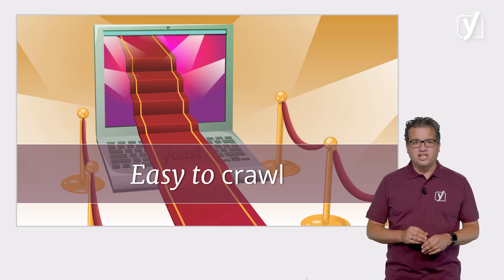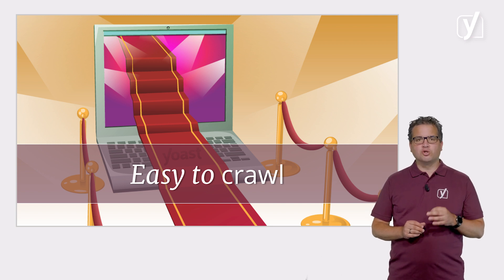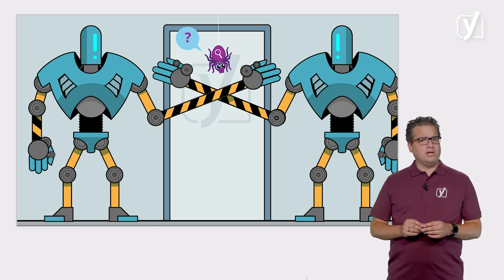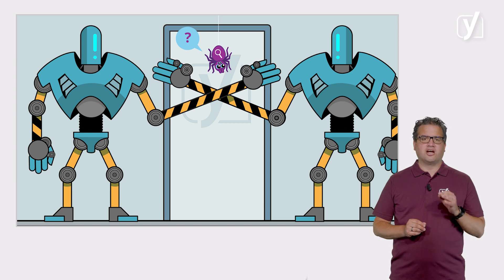Last but not least, Yoast SEO rolls out the red carpet for the search bots, making it super easy to crawl your site and find everything. And equally important, making sure the pages you don't want to show up in the search results are kept away from Google.